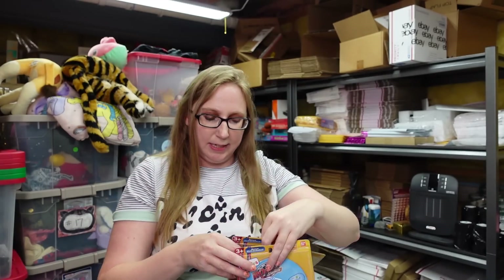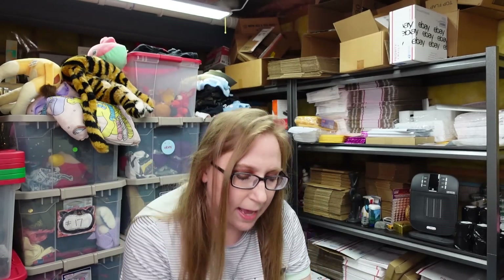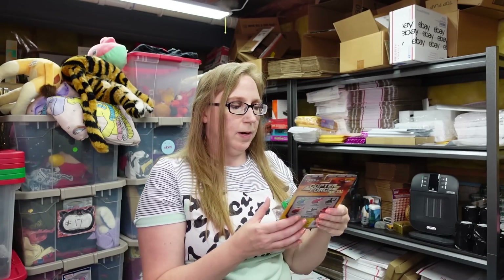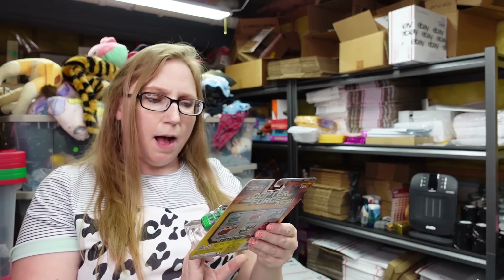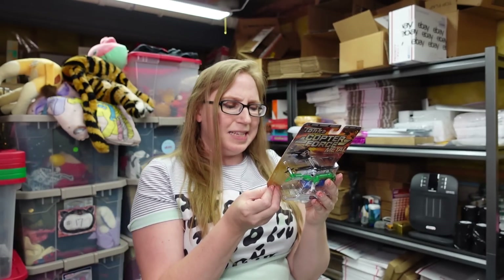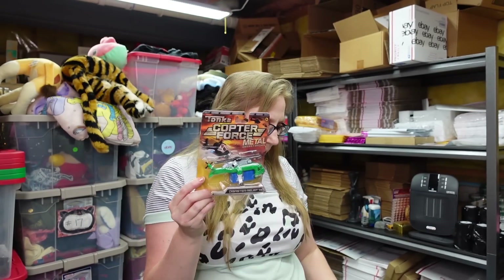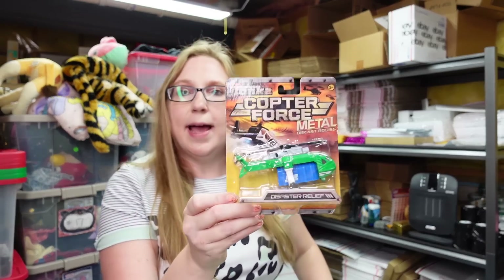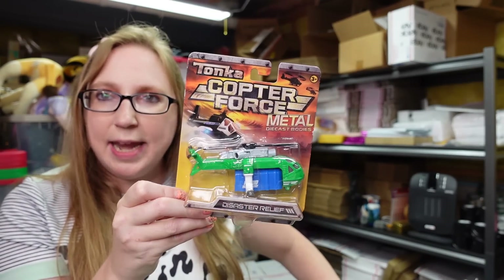They looked like they were selling decently, so we'll see. Also in that lot was a Tonka Copter Force — a metal die-cast little toy. I think these are slightly newer, this one is from 2014. We listed this one for a buy it now of $9.99.